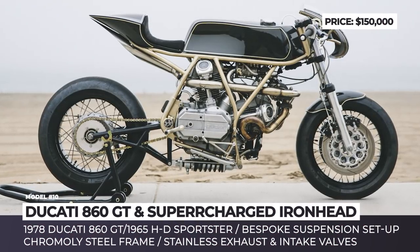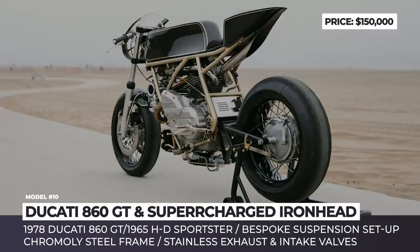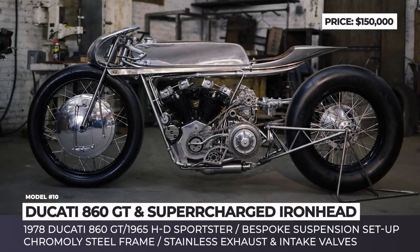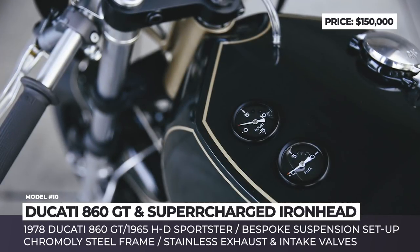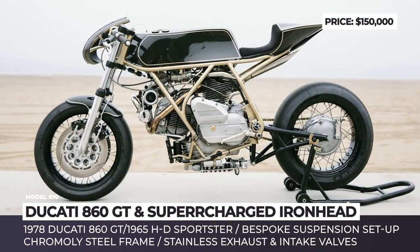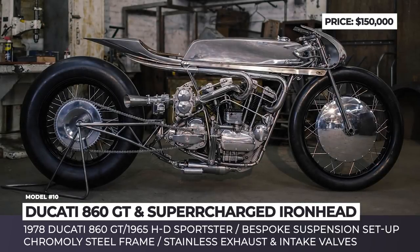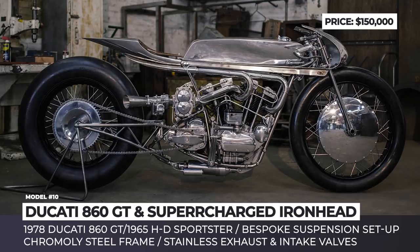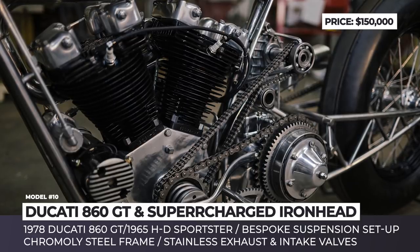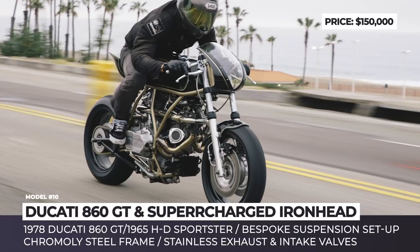Ducati 860 GT and Supercharged Iron Head. If you are still skeptical about treating bike customization as art, Max Hazan of California-based Hazan Motorworks will make all of your doubts go away. With only 7 years into the career of a builder, the guy already sells his creations for 6-figure prices. The workshop's twin builds — the Ducati 860 GT Turbo and the supercharged Iron Head — are among the most eye-pleasing cafe racers in the world. The first one is based on the 1979 Ducati 860 GT and features a heavily modified engine with a Garrett GT15 turbo and electric oil system.